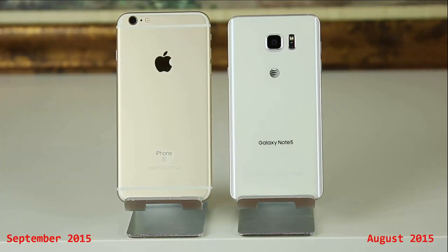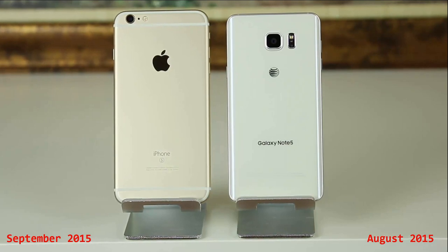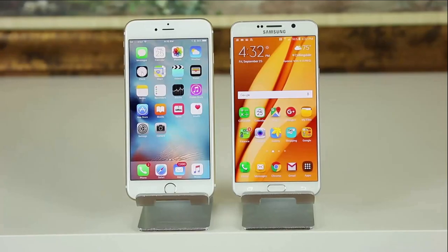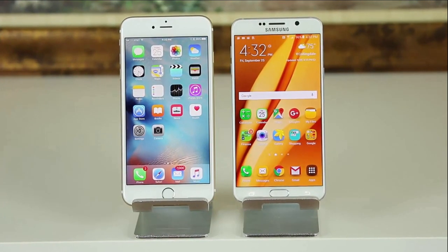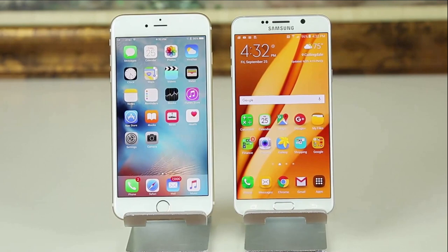the Note 5 was released in August 2015, and a month later, on September 2015, the iPhone 6S Plus surfaced. So let's dive in and do a comprehensive comparison and see if we can choose a winner or perhaps see if we have a draw.